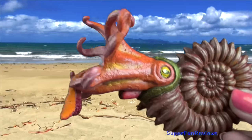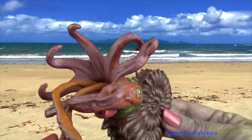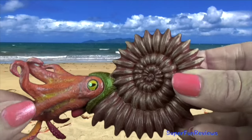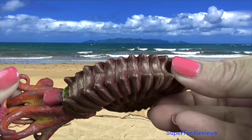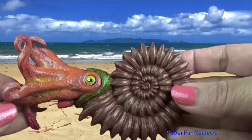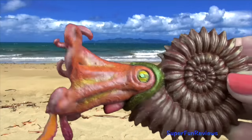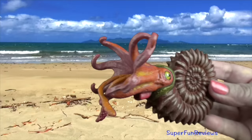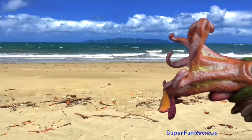Ammonites first appeared about 240 million years ago. They went extinct with the dinosaurs 65 million years ago. This cephalopod was a predatory, squid-like creature that lived inside a coil-shaped shell. It had sharp beak-like jaws inside a ring of tentacles that came out from their shells to trap prey such as small fish and crustaceans.